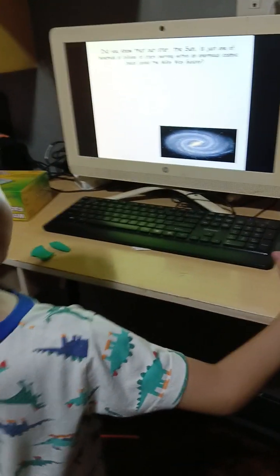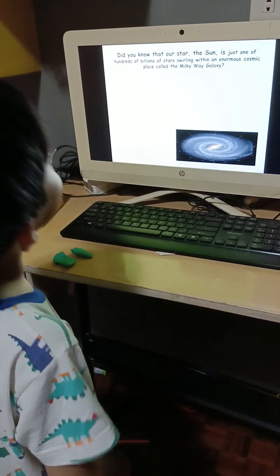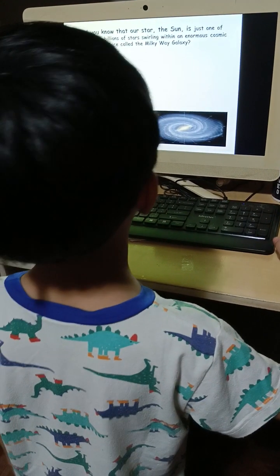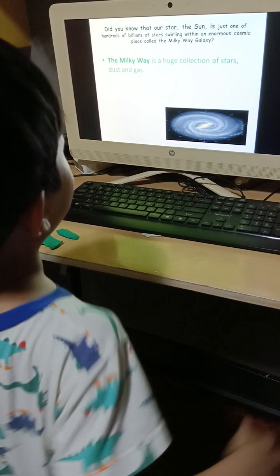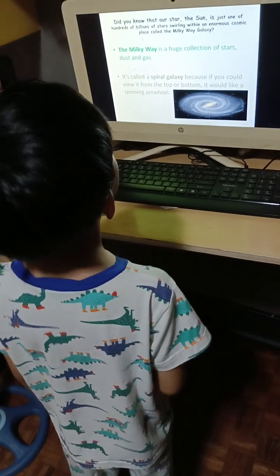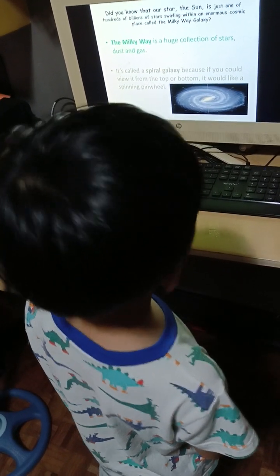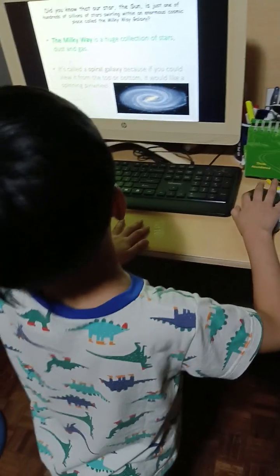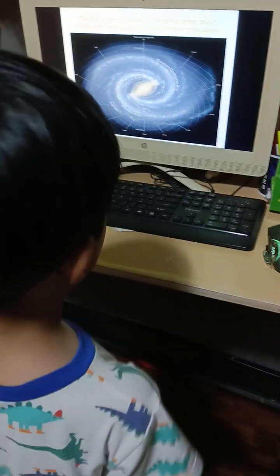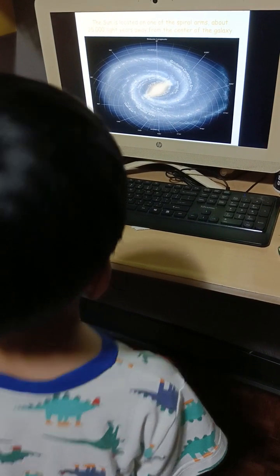Did you know that our star, the sun, is just one of hundreds of billions of stars within an enormous cosmic place called the Milky Way Galaxy? The Milky Way is a huge collection of stars, dust, and gas. It's called a spiral galaxy because if you could view it from the top or bottom, it looks like a spinning pinwheel. The sun is located on one of the spiral arms, about 25,000 light years away from the center of the galaxy.